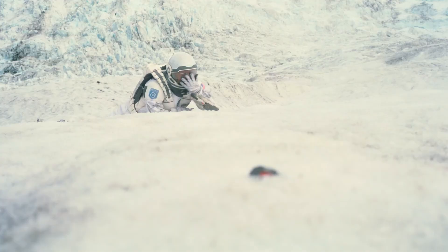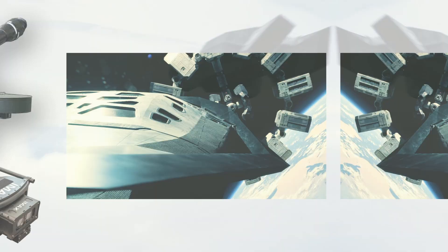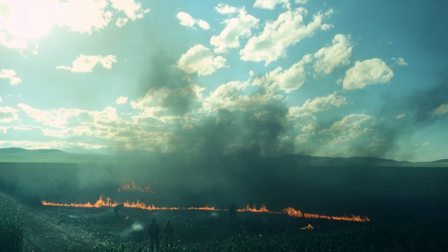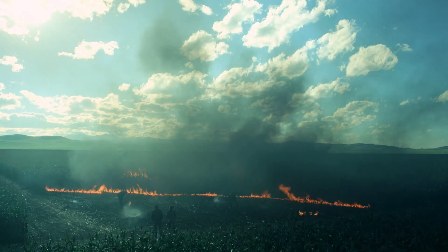In the most basic terms, instead of shooting vertically, VistaVision shoots horizontally, which, coincidentally, so does IMAX. It basically just allows for a high-resolution image, but this really needs a whole video to itself.